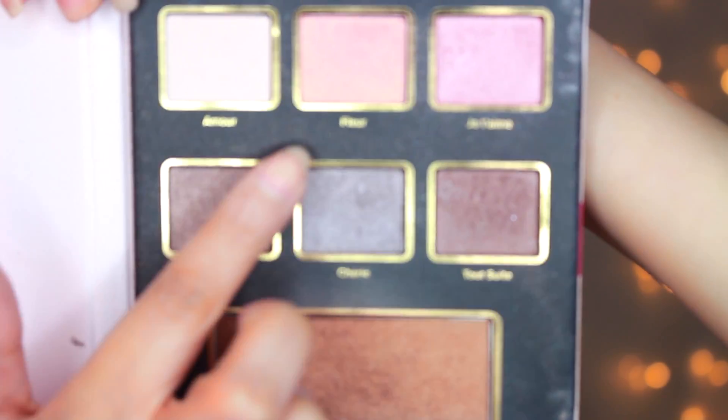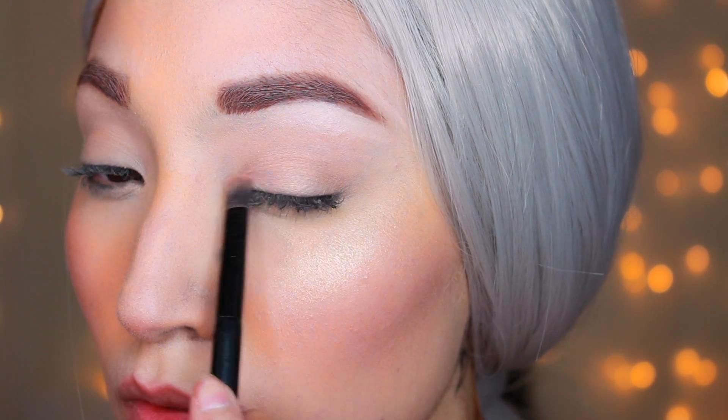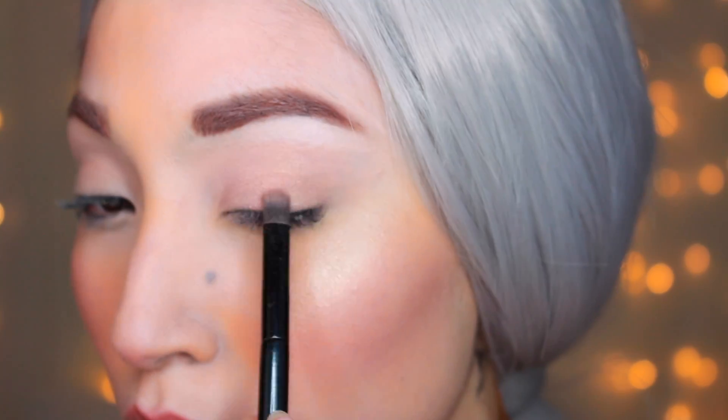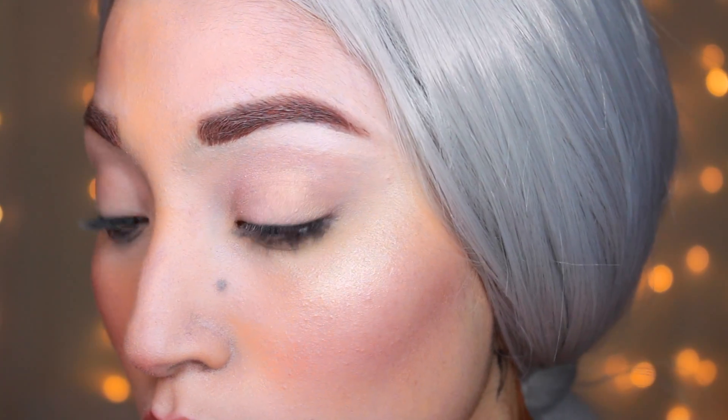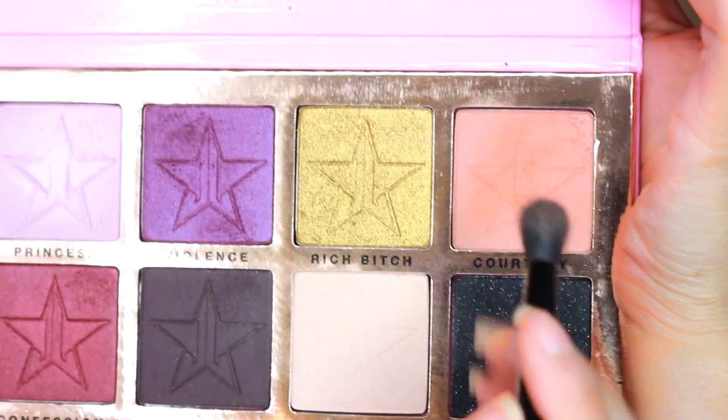Now I'm going to take this color called Fleur — it's like a pinkish, pinky-brown, copper color — and she definitely had a copper tone on her lids. It's very shimmery as well. This is going to be one of the easiest Ariana Grande looks because I don't need to use eyeliner, and she hasn't been wearing much winged eyeliner lately, which is the best part.